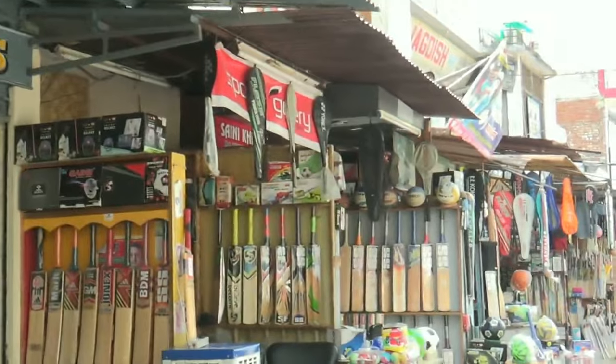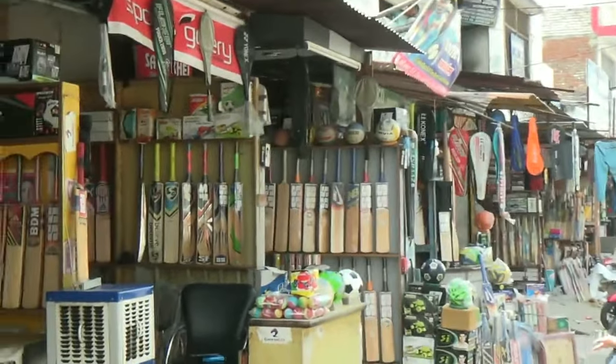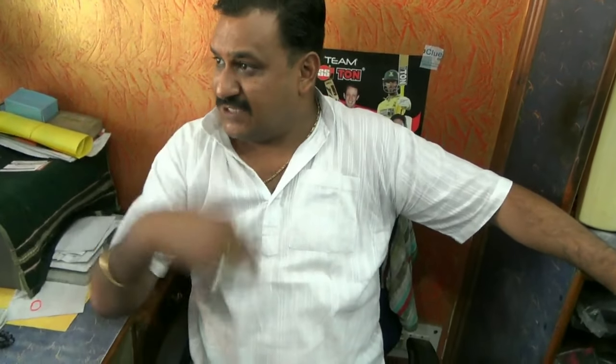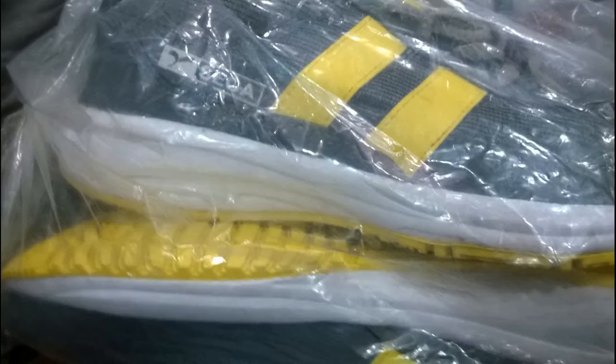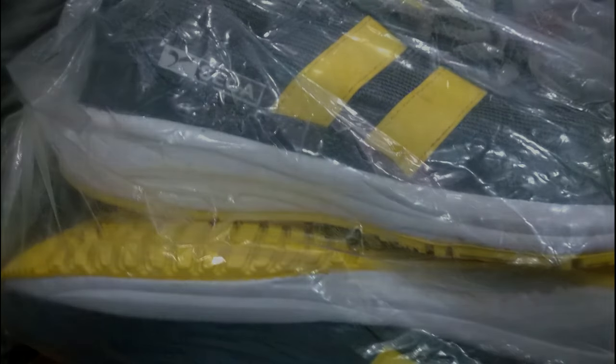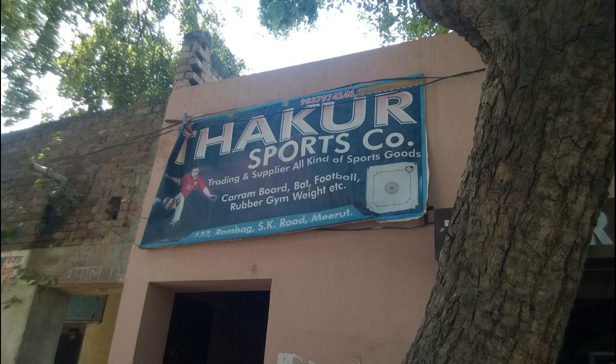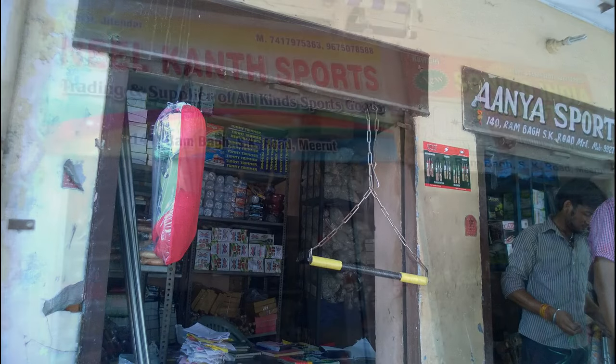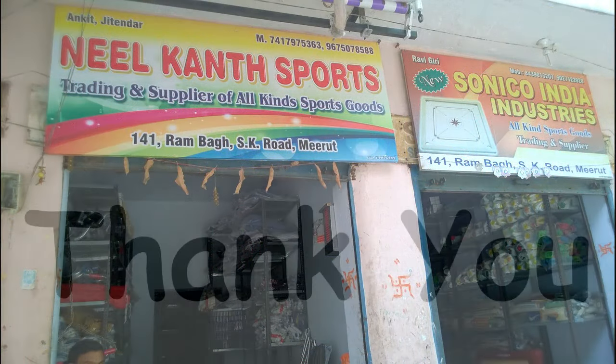We then headed towards the wholesale market of sports goods, where we analyzed how a retailer deals with inventory in bulk. Most inventory stocked was catering to local markets only. According to a local retailer, bulk purchases were made in this market to be supplied to various parts of the country, allowing retailers to offer certain discounts. Another unique observation was that most retailers in that market had been in business for more than 10 years, and thus had developed excellent customer handling skills.